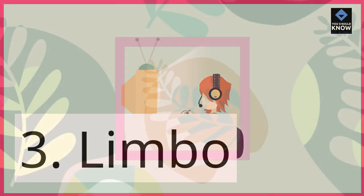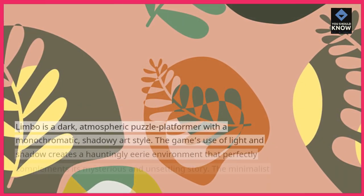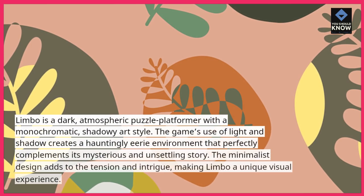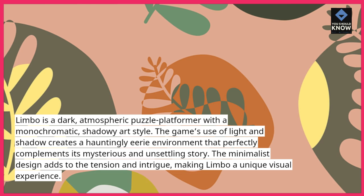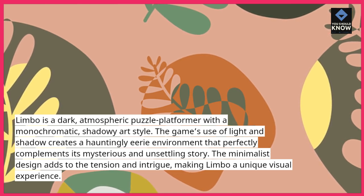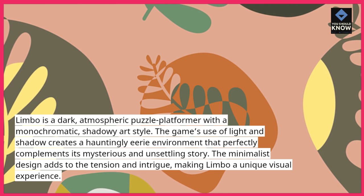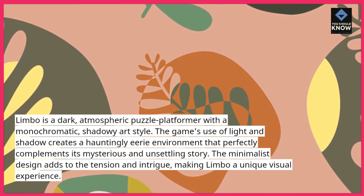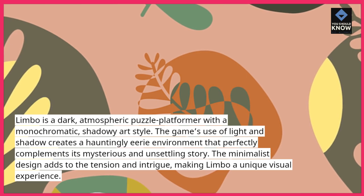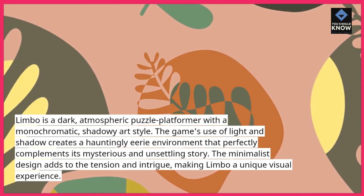3. Limbo. Limbo is a dark, atmospheric puzzle platformer with a monochrome shadowy art style. The game's use of light and shadow creates a hauntingly eerie environment that perfectly complements its mysterious and unsettling story. The minimalist design adds to the tension and intrigue, making Limbo a unique visual experience.